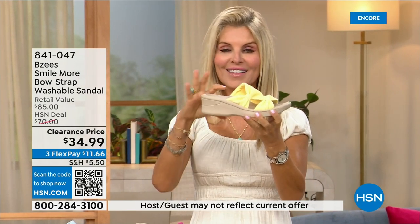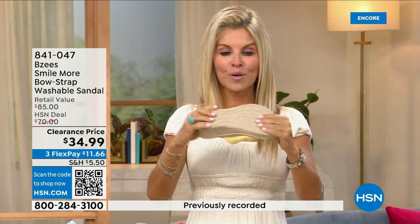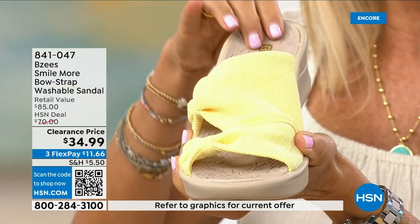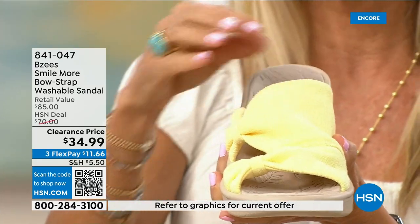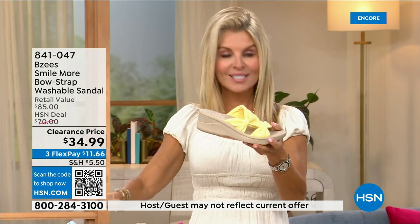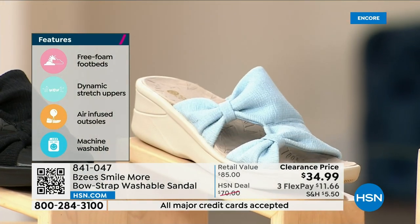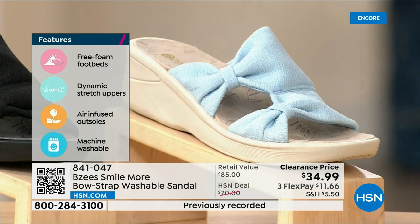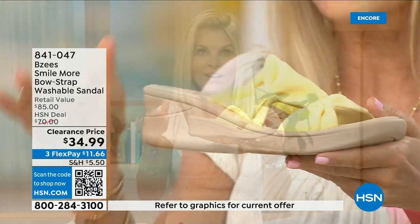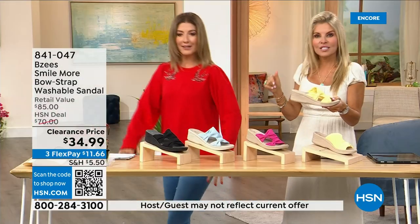These have an adorable two-inch wedge — molded, lightweight, flexible. They're antimicrobial sprayed on the inside with built-in layers of memory foam, and they're machine washable. BZ's is known for a machine-washable line — spill coffee, spill tea, run around, machine wash them, line dry or lay flat to dry, and you're out the door. You're really going to feel like you're walking on a cloud.